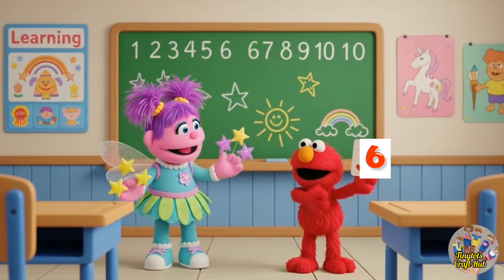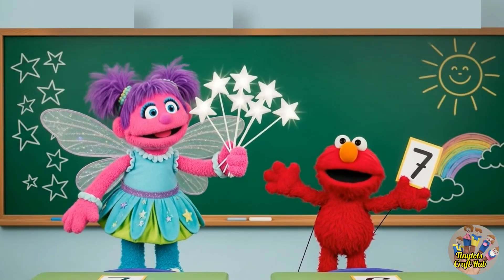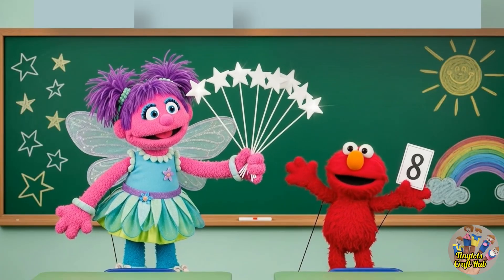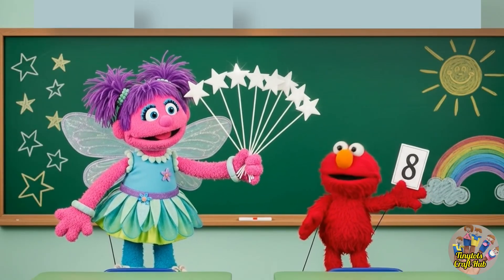Now I have one, two, three, four, five, six — and I'm holding number six card. After counting six, we have number seven. Let's count the stars. Wow, look at these eight beautiful stars: one, two, three, four, five, six, seven, eight!